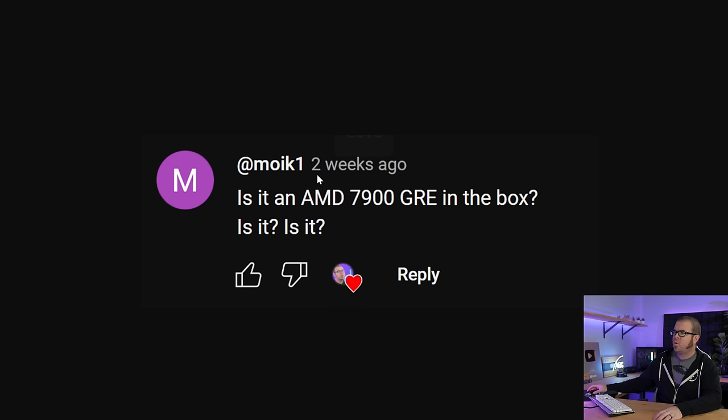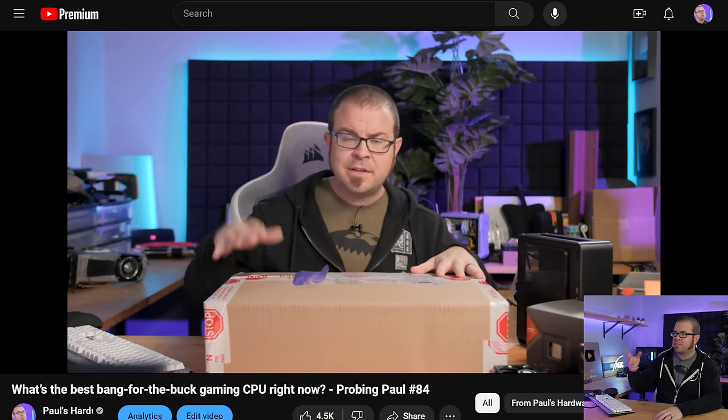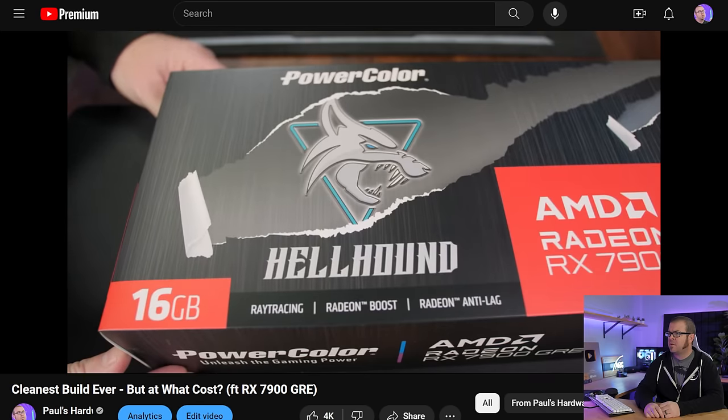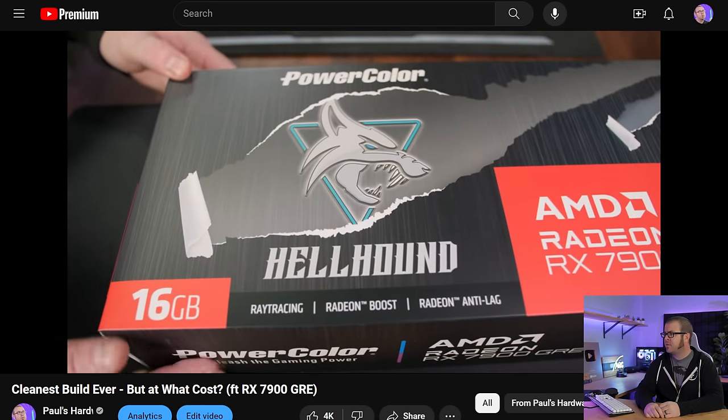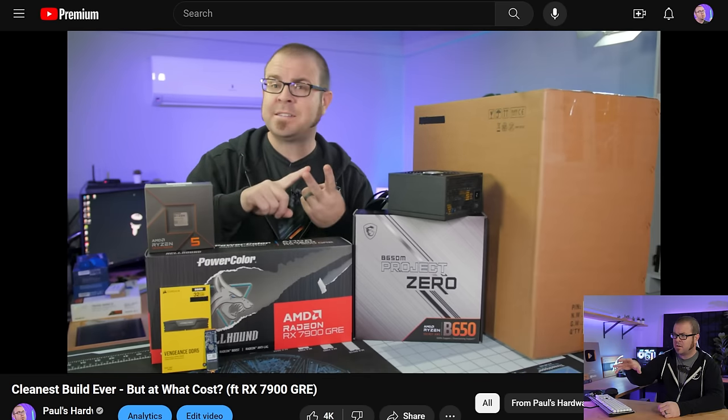Next question from muik1: Is it an AMD 7900 GRE in the box? Is it? So I did mail time in the last Probing Paul. I had this mystery box that I could only show people — but the answer is yes.